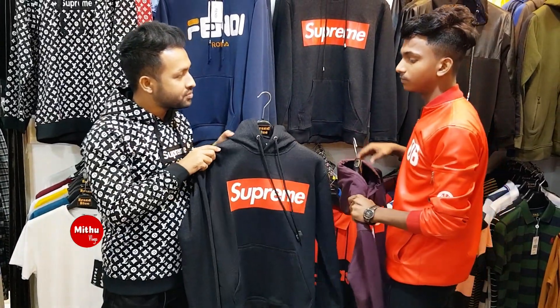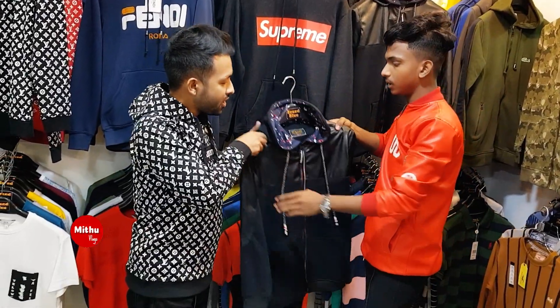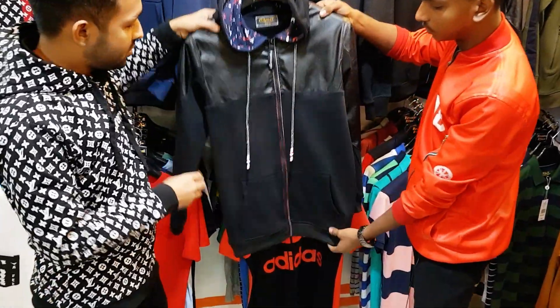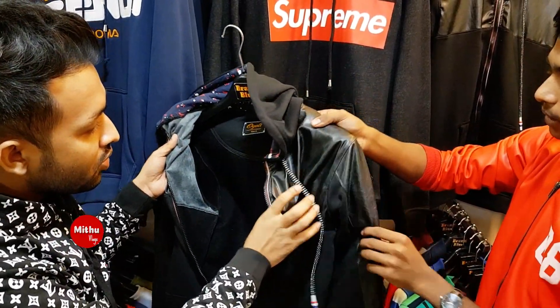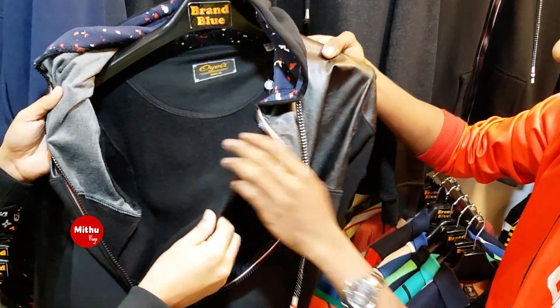What price do you want? The price is less than $14. What brand is this? The brand is artificial leather and it's normal. It's better than artificial leather and it's better than our product.